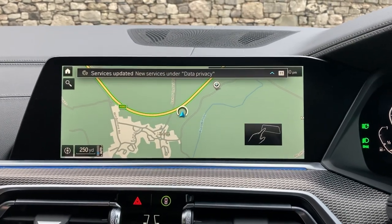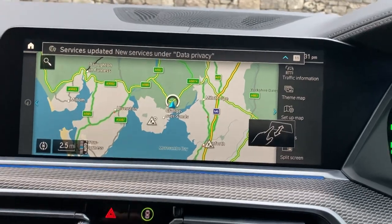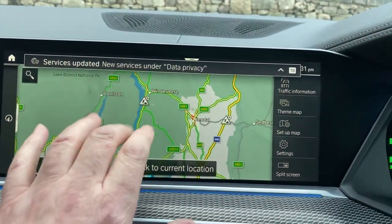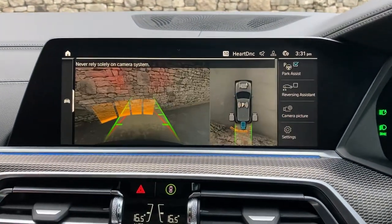Standard equipment includes satellite navigation — I'll just use that to show you where we're located. We're based up in Cumbria in the Lake District, about 10 minutes off junction 36 of the M6, just to the south of Windermere — a beautiful part of the world. If you're ever passing, feel free to call in.